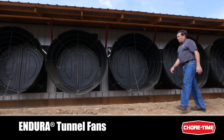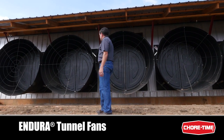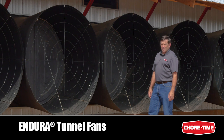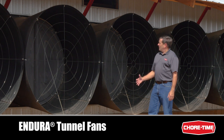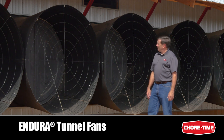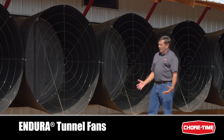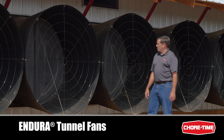I'm here at the tunnel fans — the ChoreTime 57-inch Endura fans, the industry leader for durability, performance, and corrosion resistance. The design and choice of materials accomplish those feats. The composite material has a very high fiberglass content to maximize the strength and durability of the fan. The shape of the fan and the high flow doors maximize the air moving capacity as well as the energy efficiency.